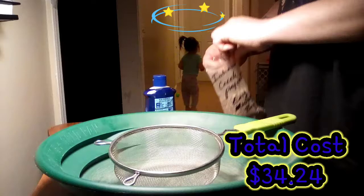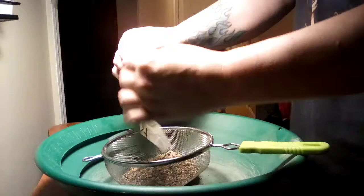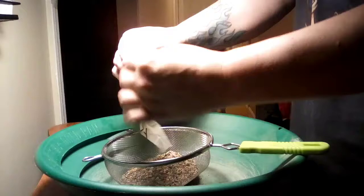I believe I paid $34.24 total for this bag, including shipping and tax. Rhode Island has an eBay tax — they're never used to it in certain things, but now it seems like everything has a tax with eBay in Rhode Island.